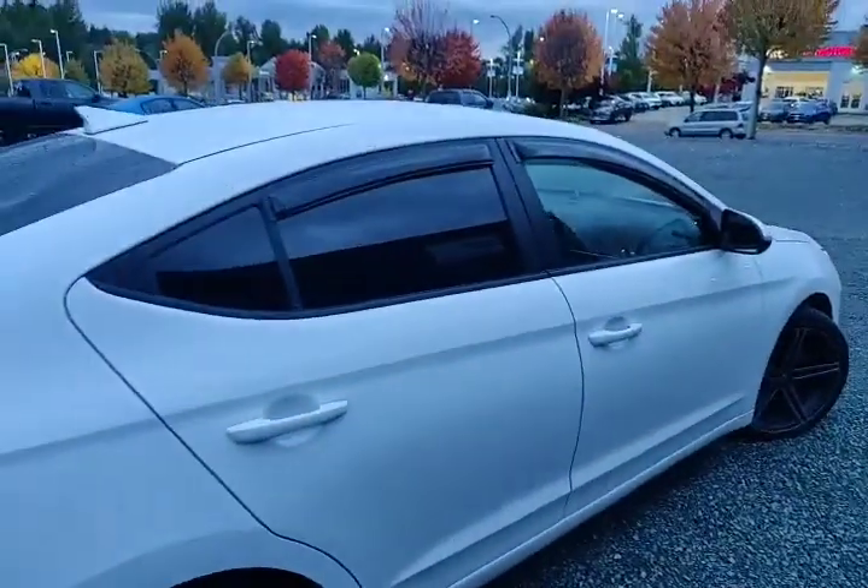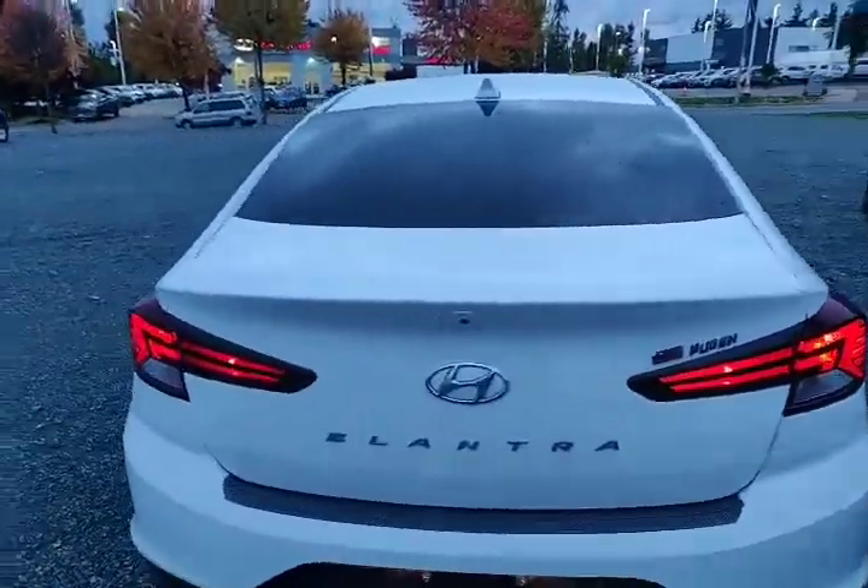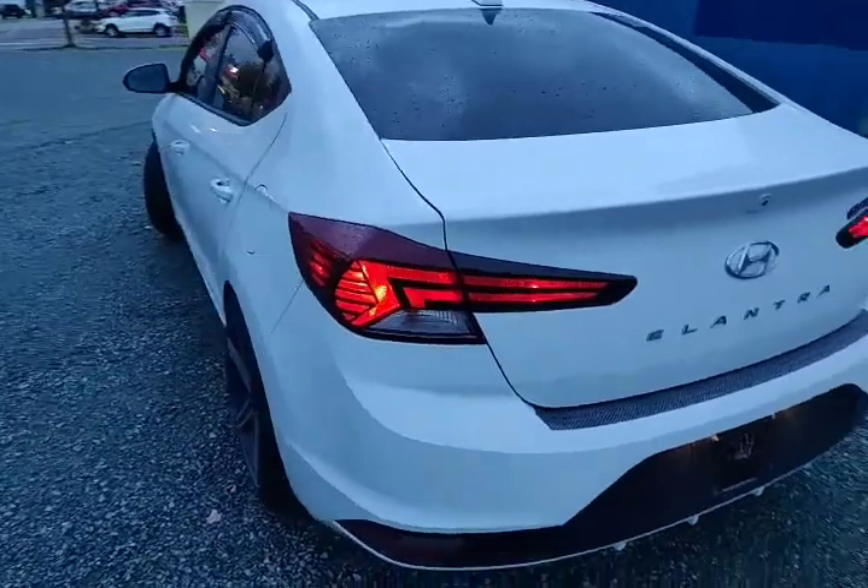Coming around the back, you'll notice the rear windows are heavily tinted to give you privacy and also block out the sun during those sunny days.